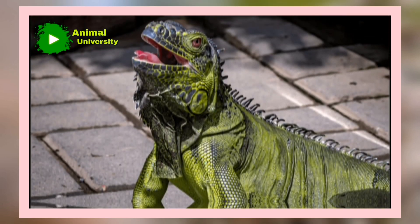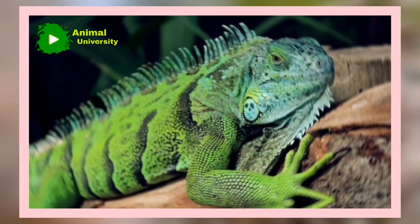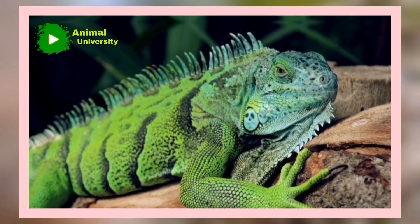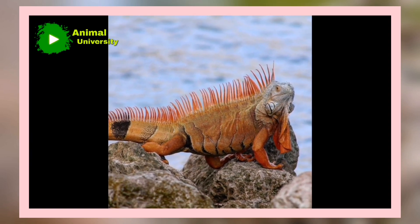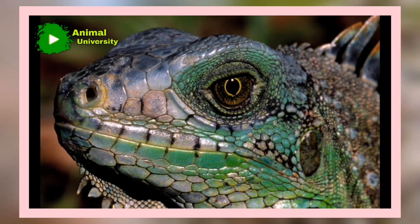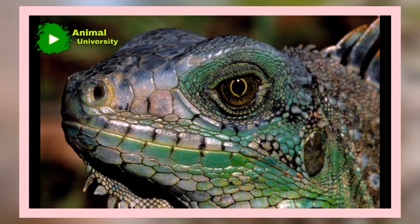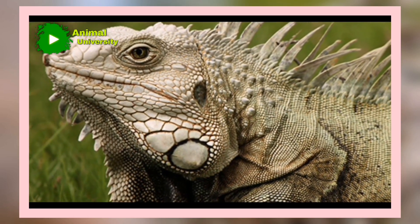Iguanas need high temperatures to survive. That's why iguana populations are not very large in Central and Northern Florida — it just doesn't get hot enough. In the Miami area, as well as in the Keys, the weather is perfect for iguanas. They also need direct sunlight in order to survive, which is why you often find them out basking in the sun.